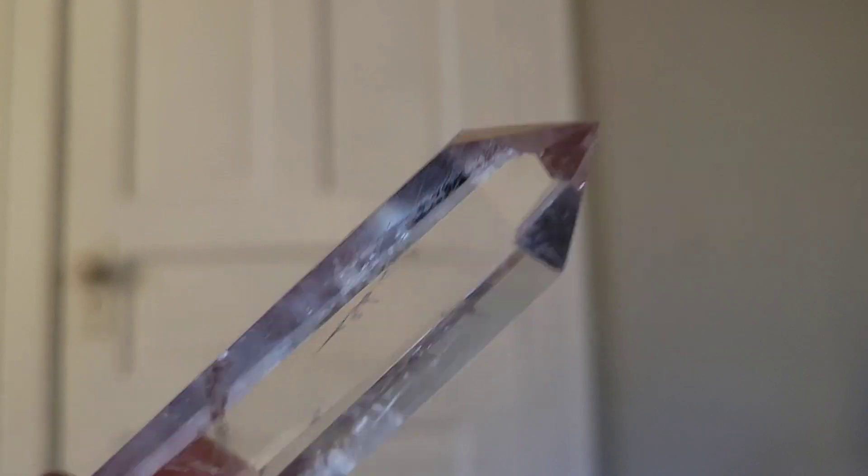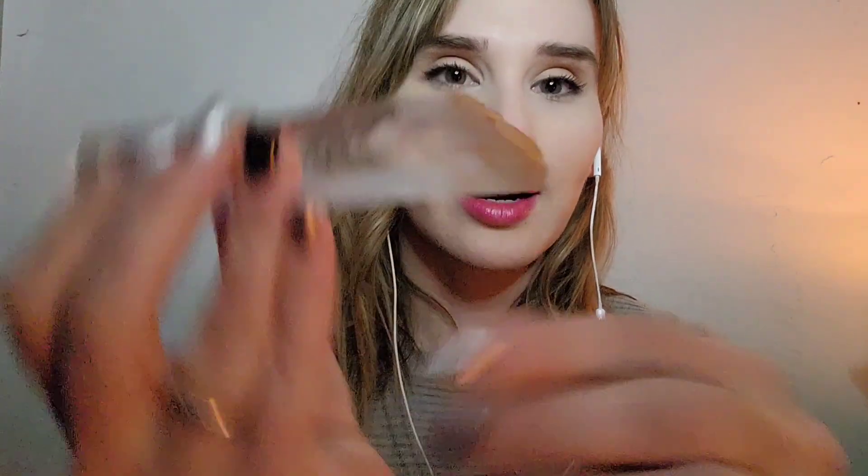The first shape we will discuss is points. Although this is a clear quartz point, this applies to any crystal point you have. We're specifically talking about single terminated points, meaning there's just one point and the other end may be raw-looking or flat. This can apply to man-made or natural points — either way the information still fits.